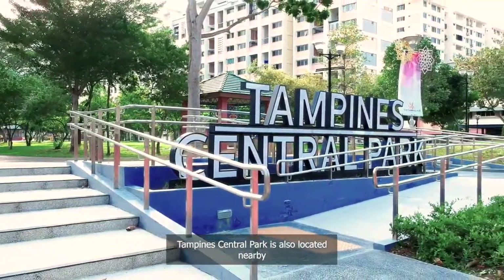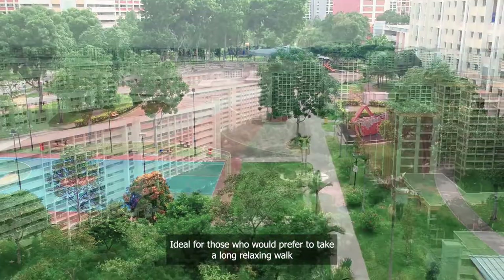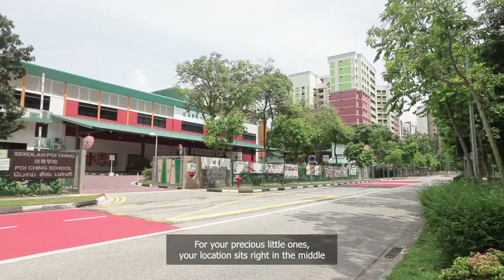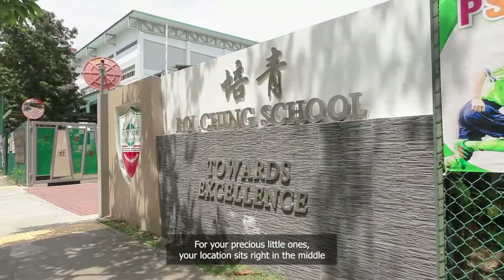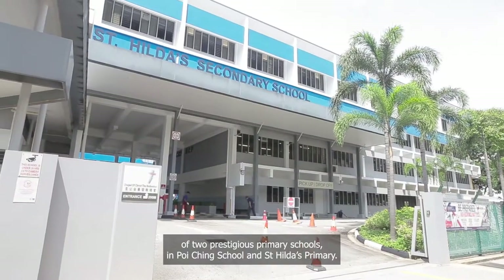Tampines Central Park is also located nearby, ideal for those who prefer to take a long relaxing walk and to enjoy the sunset before retiring back home. For your precious little ones, your location sits right in the middle of two prestigious primary schools in Poi Ching School and St Hilda's Primary.